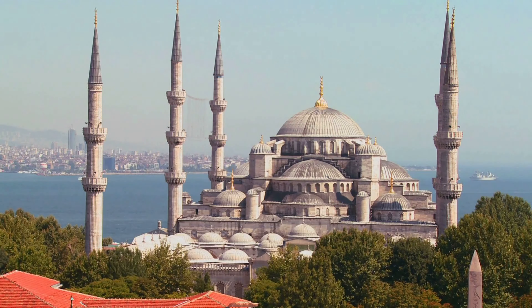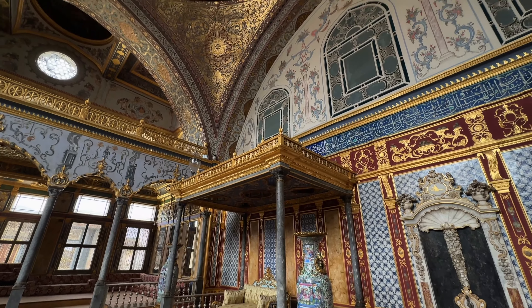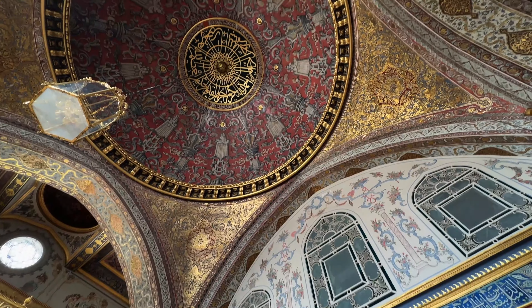Now that we've seen the spiritual heart of Istanbul, let's step into the world of Ottoman royalty. Our next stop is Topkapi Palace, once home to the sultans and their courts. Topkapi Palace is much more than just a palace — it's a window into the incredible wealth and power of the Ottoman Empire. Built in the 15th century by Sultan Mehmed the Conqueror, Topkapi served as the main residence of the Ottoman sultans for almost 400 years. As you wander through the palace, you'll discover that it's not a single building, but a complex of courtyards, gardens, and pavilions. One of the most fascinating areas is the harem, where the Sultan's family and concubines lived, filled with luxurious rooms and stunning tile work.